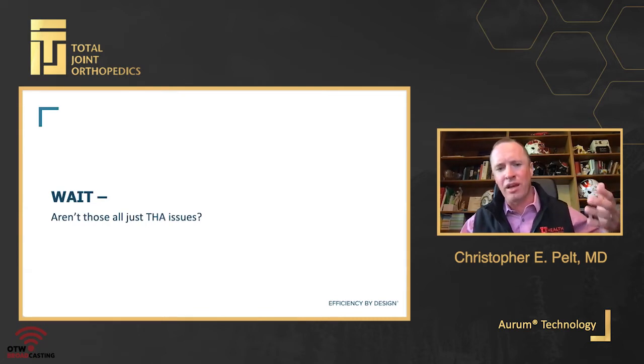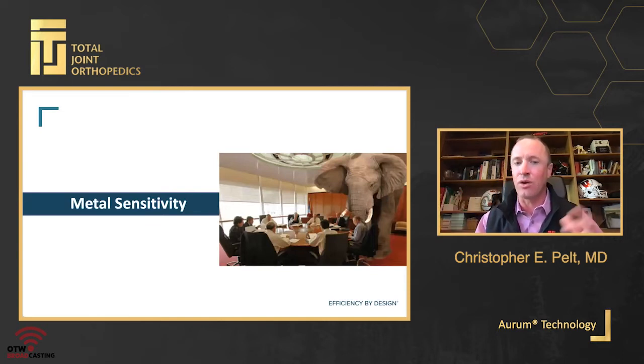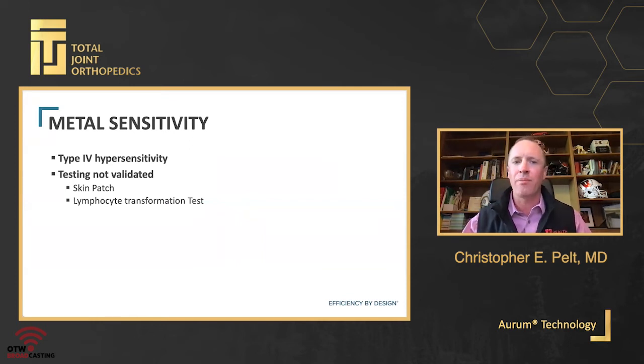I want to address the elephant in the room when talking about alternatives to cobalt chrome in total knee arthroplasty: metal sensitivity or allergy. That's the most common use for alternatives currently. I think it's still a relatively controversial topic. Metal sensitivity has been shown to be a potential real issue — a type 4 hypersensitivity — but none of the tests we have are validated. Skin patch testing is not a great test for someone with a deep organ space orthopedic implant. Lymphocyte transformation tests have commercially available versions, but we've seen cases where the same patient gets exactly opposite answers from two different tests.